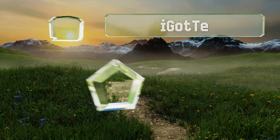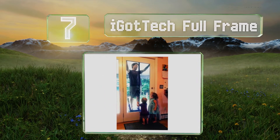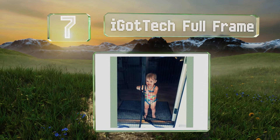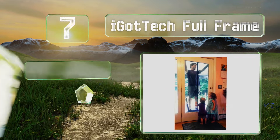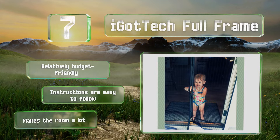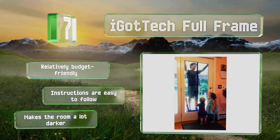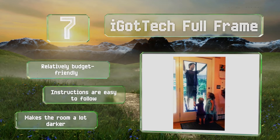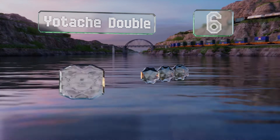At number seven, the iGotTech Full Frame employs a combination of hook-and-loop strips and blocks of magnets to create a tight seal that keeps flying pests out. It includes support nails to prevent it from falling and boasts a rugged mesh. It's relatively budget-friendly and the instructions are easy to follow, but be aware that it makes the room a lot darker.